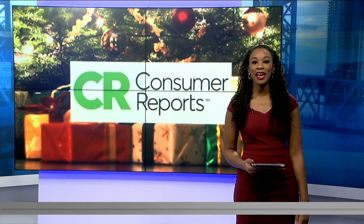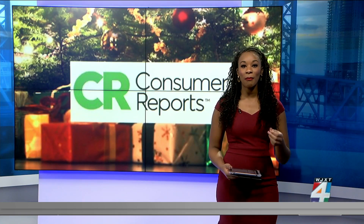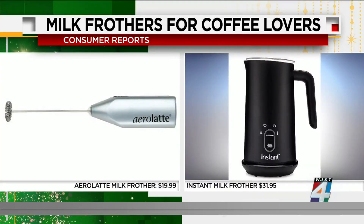Welcome back. Searching for the right gear to give the coffee lover in your life? Consumer Reports broke down the best ideas from coffee makers and accessories. When it comes to milk frothers, Consumer Reports tested the Aero Latte milk frother as well as the Instant milk frother. Both are inexpensive, user-friendly, and easy to clean.